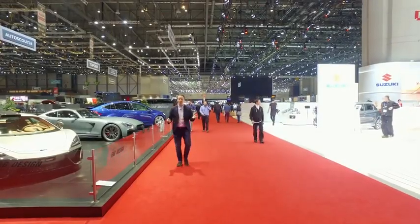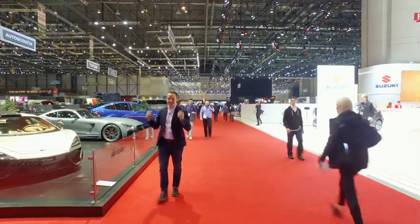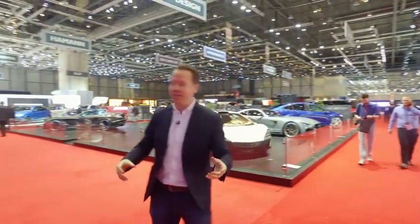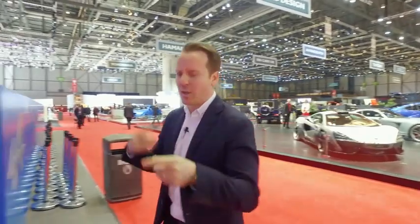Right, so loads of new sports cars at the Geneva Motor Show. This is our top five. We might use that term sports cars a bit loosely as we go on, but you'll see what I mean in a minute.